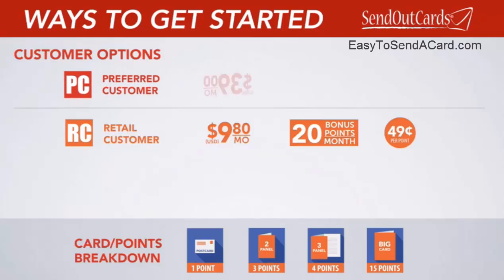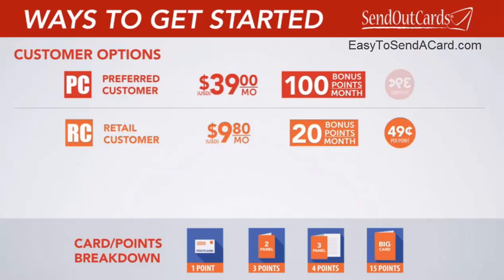Our preferred customer subscription is $39 a month. This option gives you 100 points, which significantly reduces the price of each card you send. You can also use your points to send gifts, like 10-point brownies or 30-point truffles. If you need additional points at any time throughout the month, you're able to buy them for only $0.39 per point. So most people find that the preferred pricing is a perfect way to send cards and gifts for both business and personal use at our very lowest retail price.